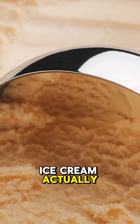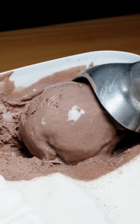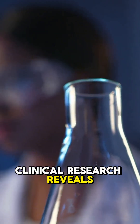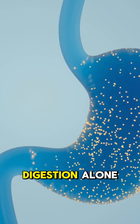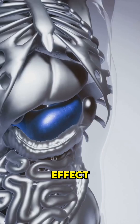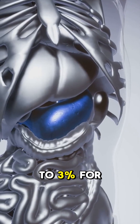Can high protein ice cream actually boost your metabolism? Clinical research reveals protein's unique metabolic advantage: protein burns 20-30% of its calories during digestion alone, called the thermic effect, versus only 5-10% for carbs and 0-3% for fats.